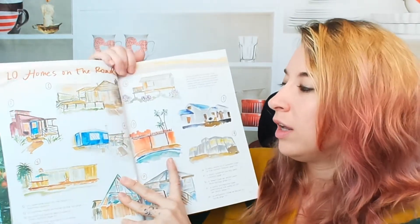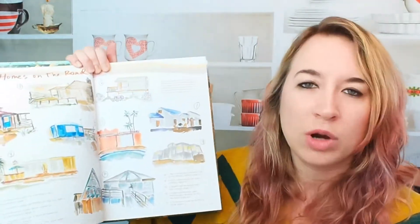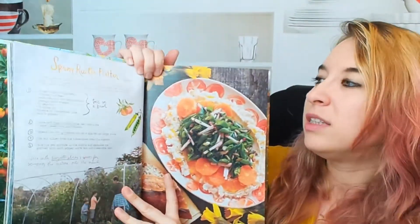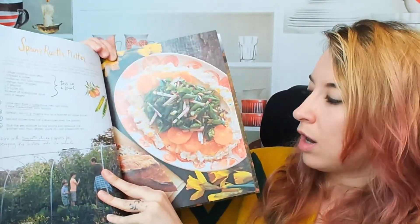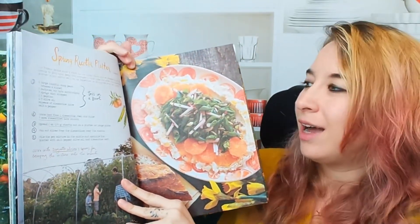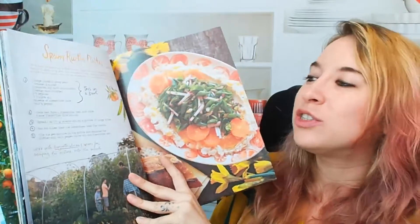They list off all of these places where they actually are, which is kind of fun, and the illustrations are gorgeous. Let's see the recipes themselves. Holy moly. This is a spring ricotta platter. Oh my God, look at that. I love the mix. It's so much fun.